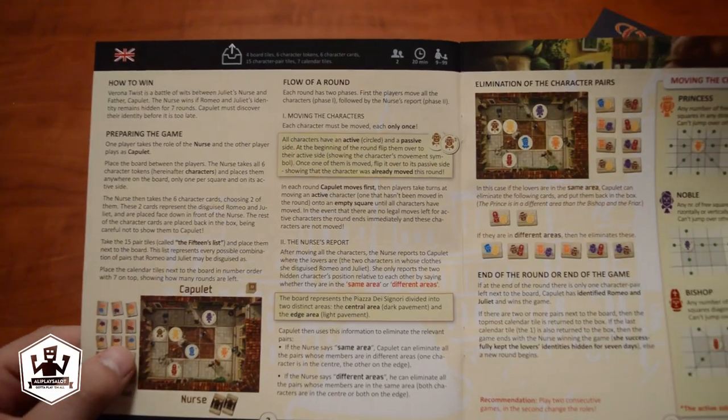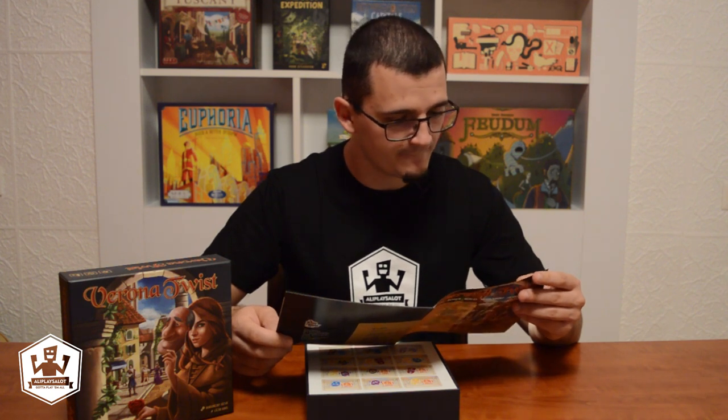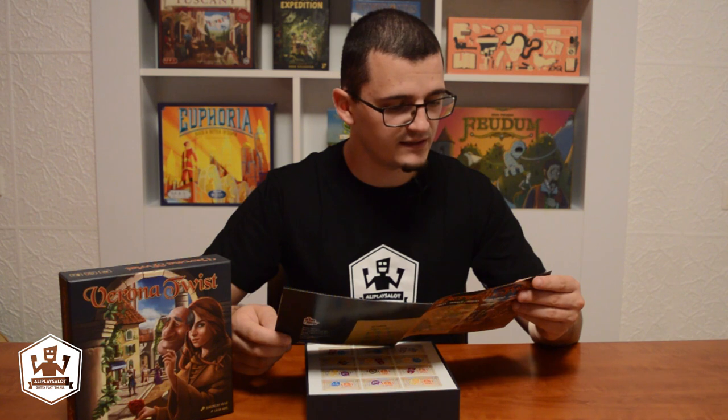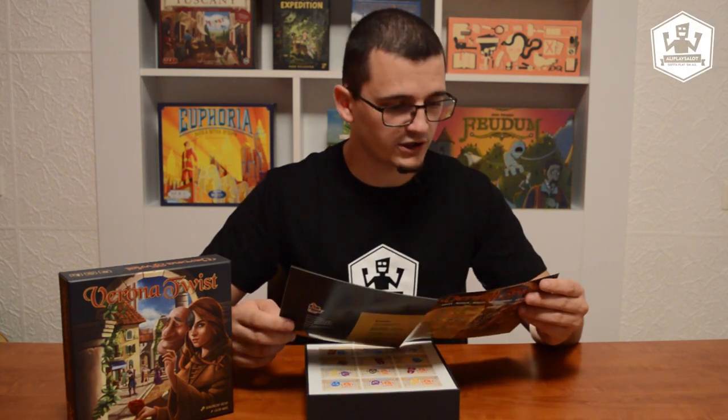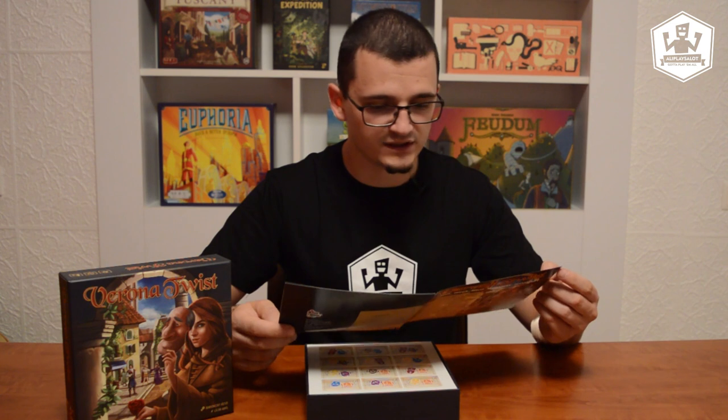How to win? Verona Twist is a battle of wits between Juliet's nurse and father Capulet. So one player plays the nurse and the other the father. The nurse wins if Romeo and Juliet's identity remains hidden for seven rounds — so those weren't money markers, those were round markers. And Capulet must discover their identity before it is too late.